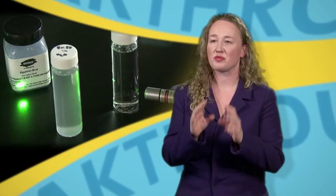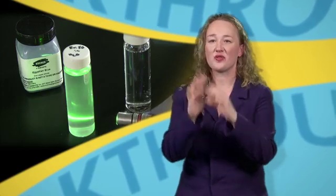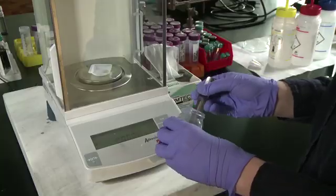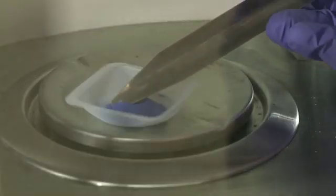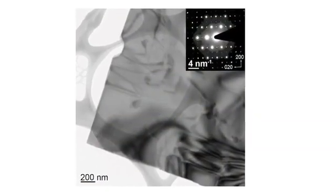Our biggest surprise in this work was that Egyptian blue could be disassembled in hot water — that's it, just hot water. No fancy chemistry required. We also show that we can use inkjet printing to deposit and pattern these nanosheets on a surface.